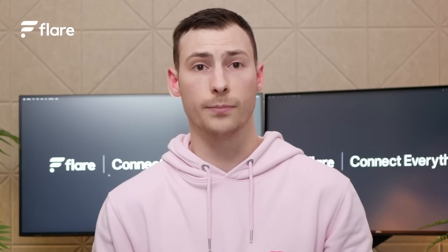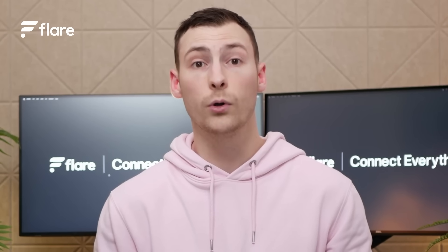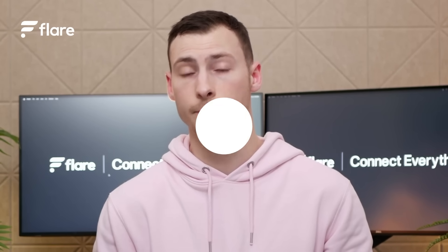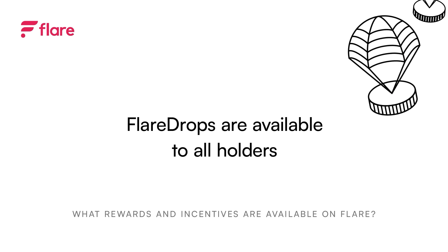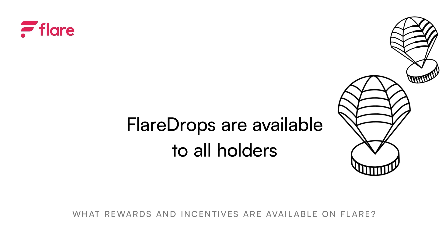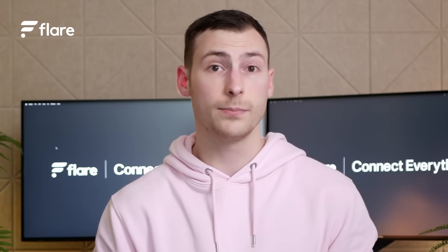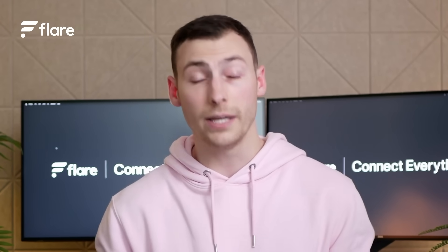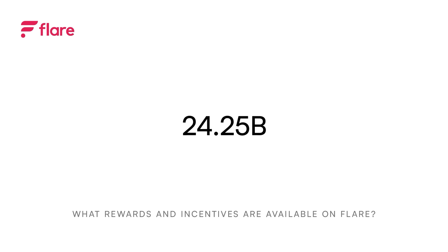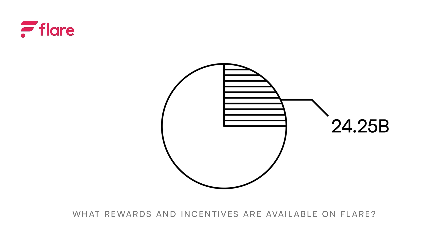The monthly Flare Drops are available to anyone who holds wrapped FLR tokens, or who has staked FLR to a Flare validator. Flare Drops are available to all holders — this is meant to welcome new communities and blockchain ecosystems to the network. The amount of FLR received by each wallet is based on the amount held or staked in the previous month: the more you hold, the bigger your Flare Drop. 24.25 billion FLR will be provided in total, almost 25% of the total token supply.